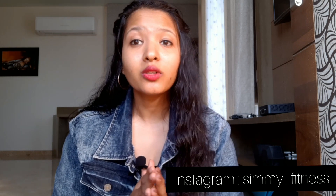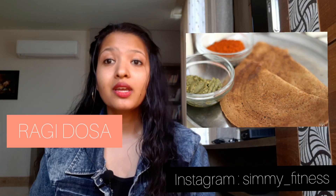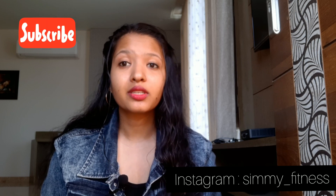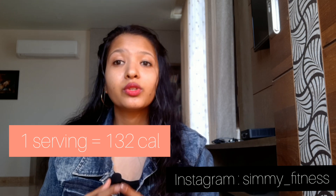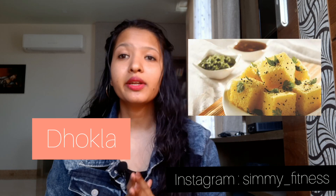The first option is ragi dosa. Ragi is also known as finger millet and it is very widely used in South India. Ragi is a gluten-free grain, so people who have gluten intolerance can also consume it. Ragi is very rich in iron, calcium and magnesium. One serving of ragi dosa gives you only 132 calories, and you can pair it with coconut chutney and peanut chutney.